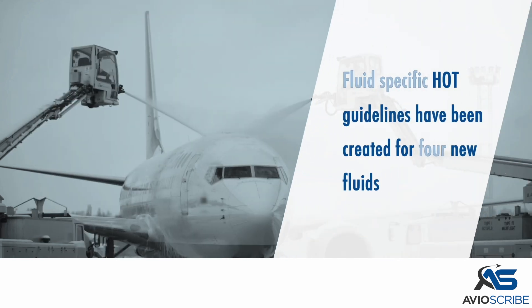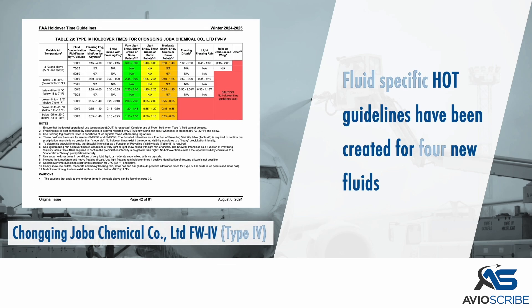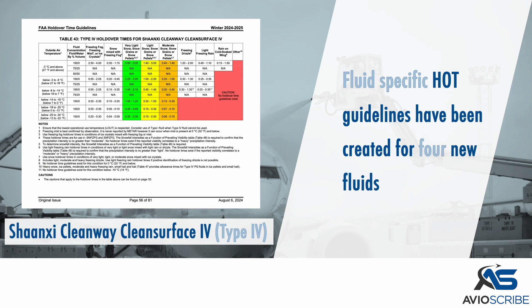Fluid specific holdover time guidelines have been created for four new fluids: A-Lab International ProFlight PG4 Type 4; Chongqing Zhouba Chemical Company Limited FW4 Type 4; MKS Devo Chemicals Core Ice FOB Type 4 PG Type 4; and Shanxi Cleanway Clean Surface 4 Type 4.